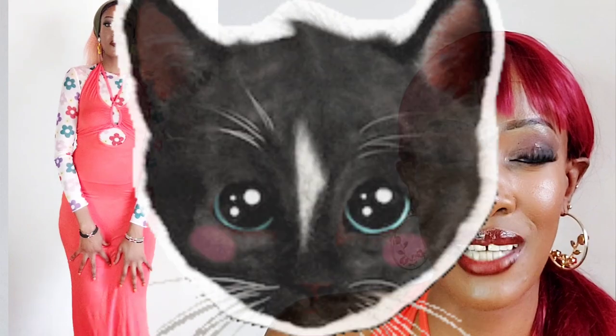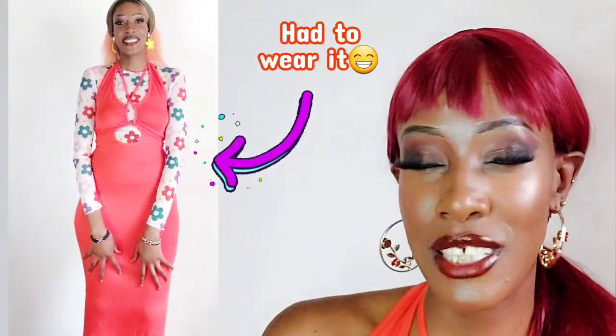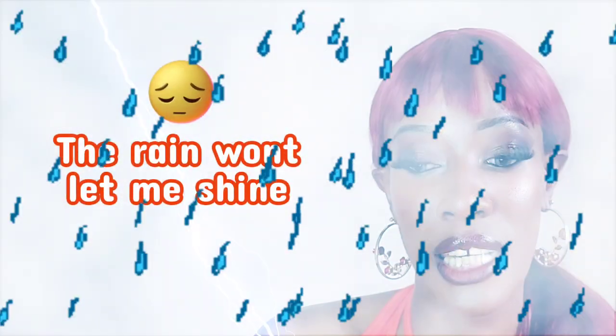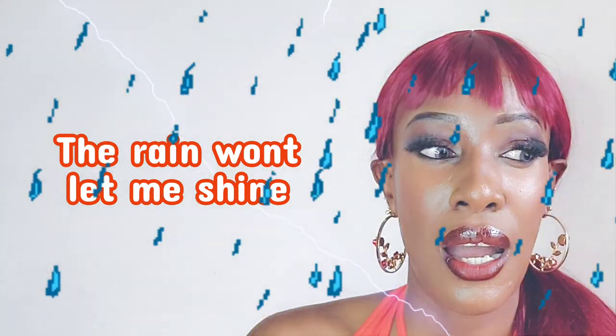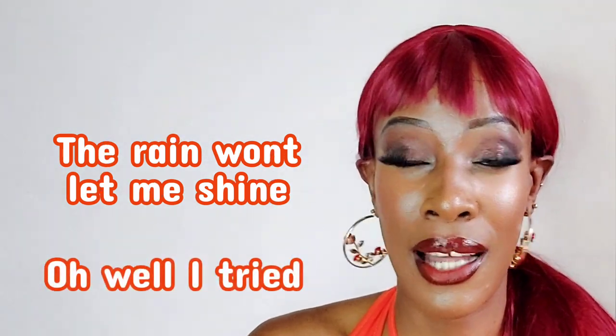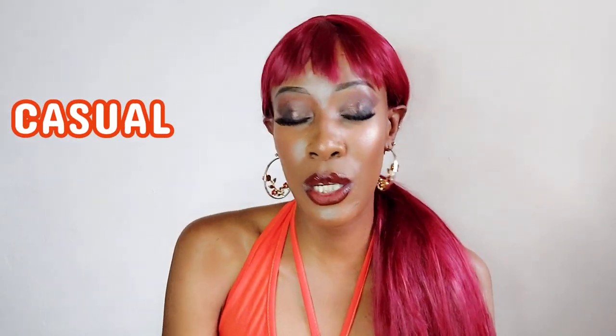This next look is a totally 70s — or maybe y2k — vibe. It's a floral piece and I've paired it with floral earrings and a headband. It's really cute and versatile. I think for this one you'd have to be really outgoing — it's great for a daytime party, maybe somewhere at the beach.